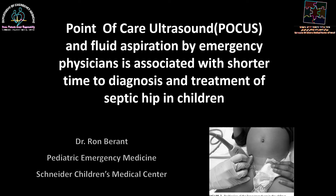Hi, my name is Dr. Ron Berant. I'm the Director of Pediatric Emergency Medicine at Schneider Children's Medical Center of Israel. Today, I'm going to talk to you about point-of-care ultrasound and fluid aspiration by emergency physicians and its association with shorter time to diagnosis and treatment of septic hips in children.